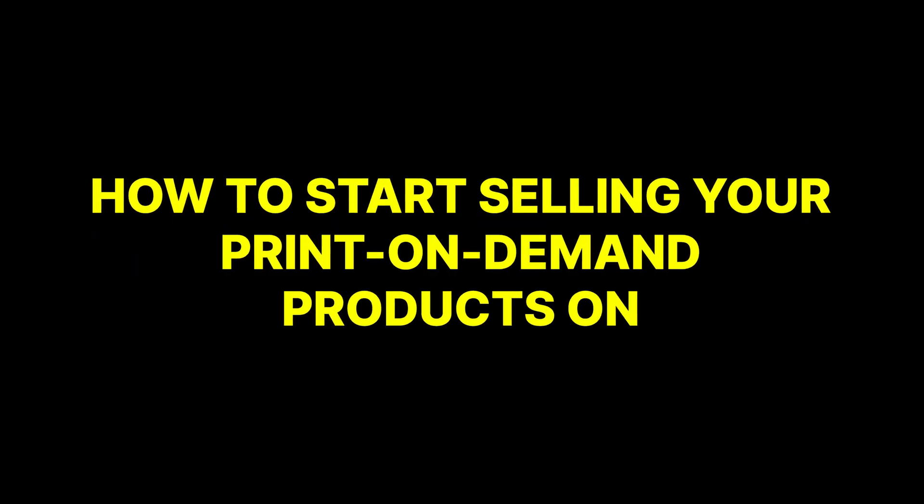Hey friends! By the end of this video, you will know exactly how to start selling your print-on-demand products on Amazon Seller Central through a third-party platform — not Amazon Merch.